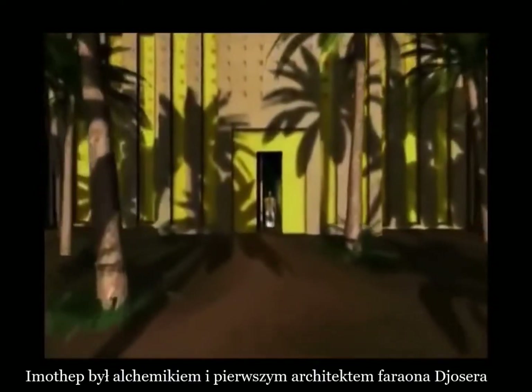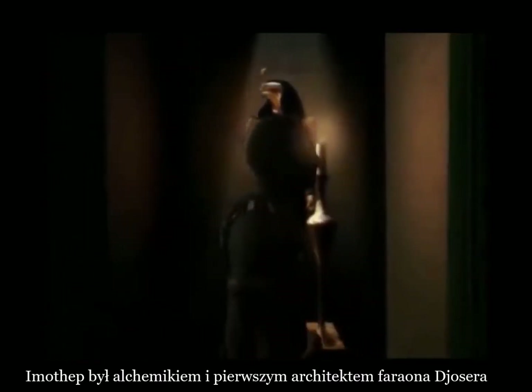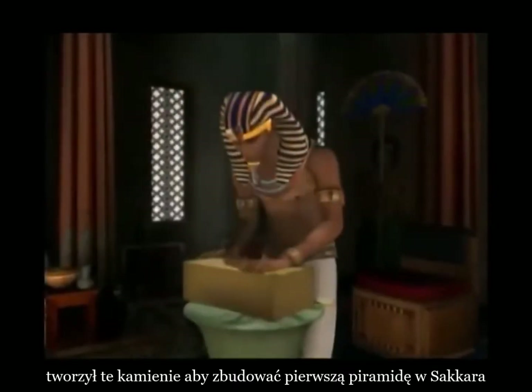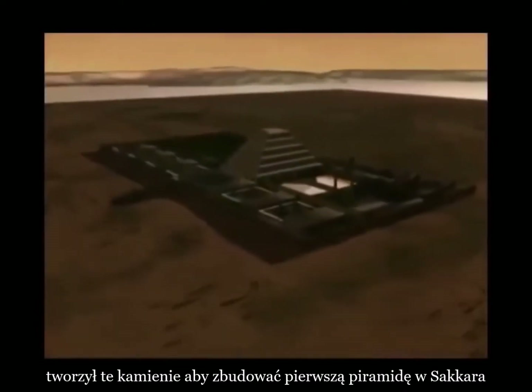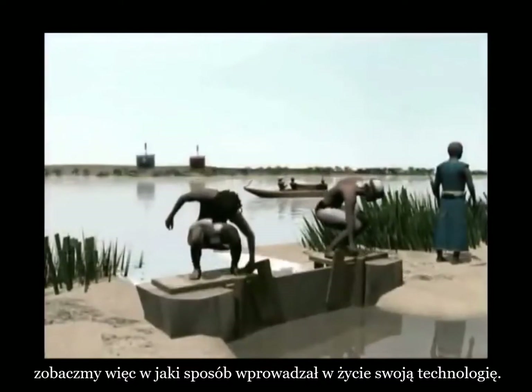The great Imhotep, the alchemist and master architect of Pharaoh Djoser, made the stone blocks and built the first pyramid at Saqqara. He invented the Arikat stone technology, and here's how.